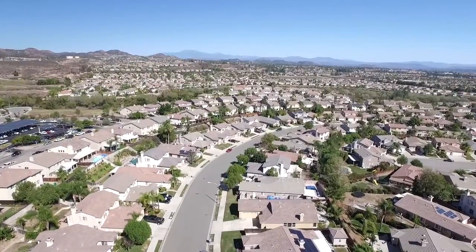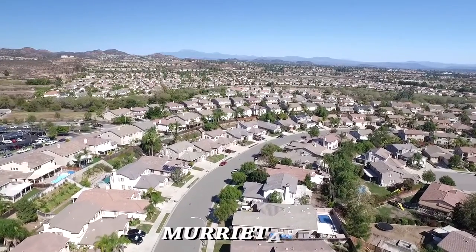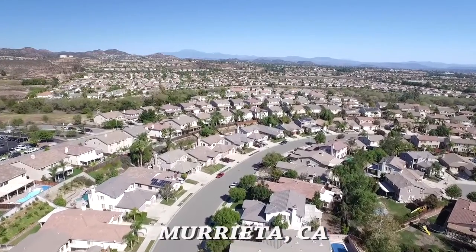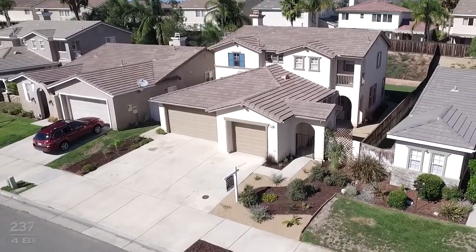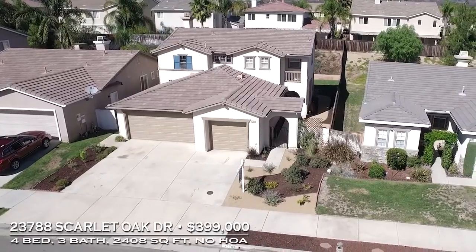Today's featured property is 23788 Scarlet Oak, located in the highly sought after Copper Canyon community of West Marietta. This home is also located within Cole Canyon Elementary School boundaries, an award-winning school for West Marietta.